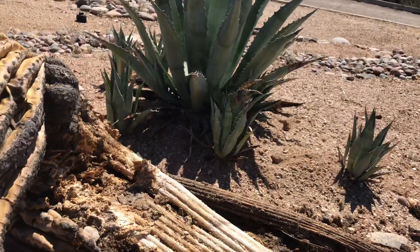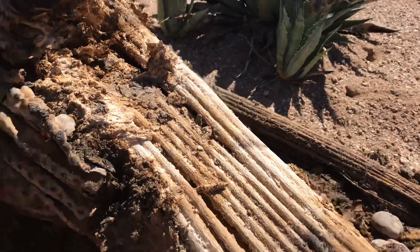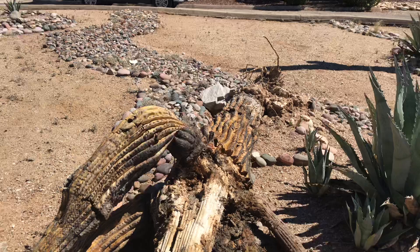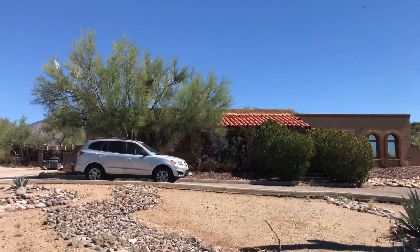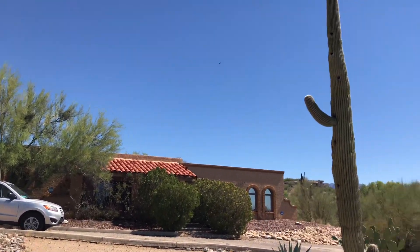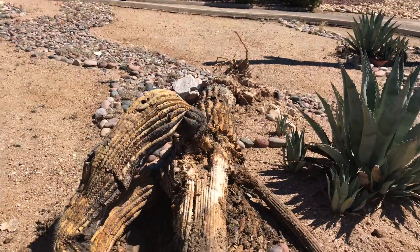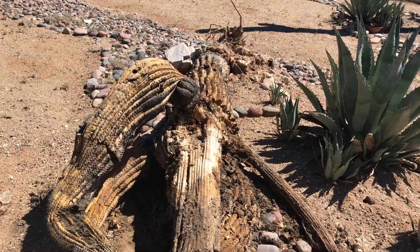Here are the ribs again. And this is it right in front of the house. Goodbye from sunny Tucson, Arizona, from our 200-year-old saguaro cactus. Here are the two of these. Thank you.